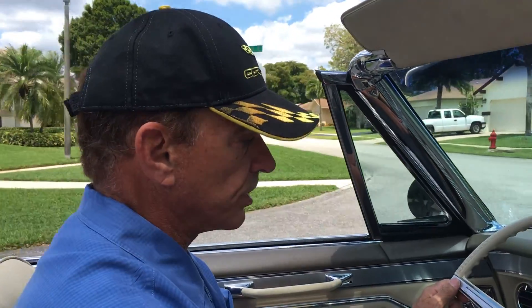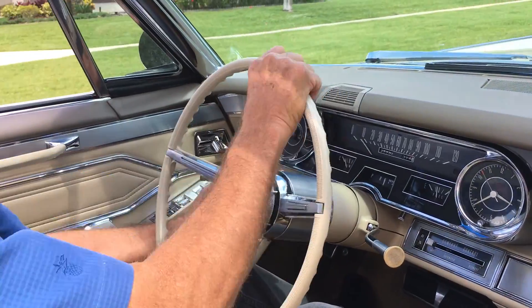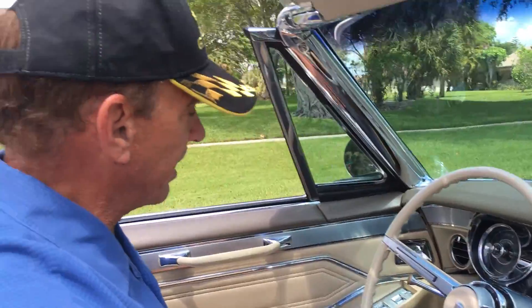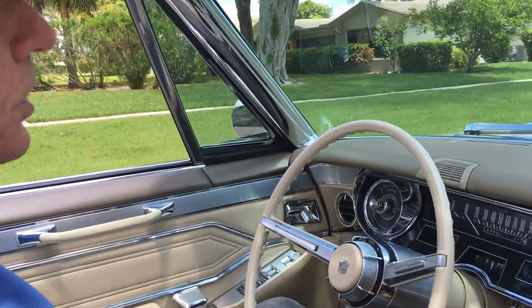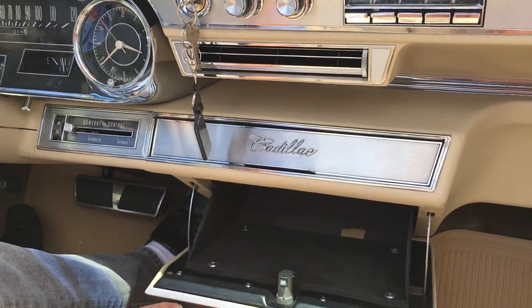It has features like a telescopic steering wheel and a wheel that tilts. I'm not going to work with all the buttons because we're driving the car, but all the power windows work. The power vent windows — push down on the lock and it automatically locks all the power locks. Inside, the original glove box.